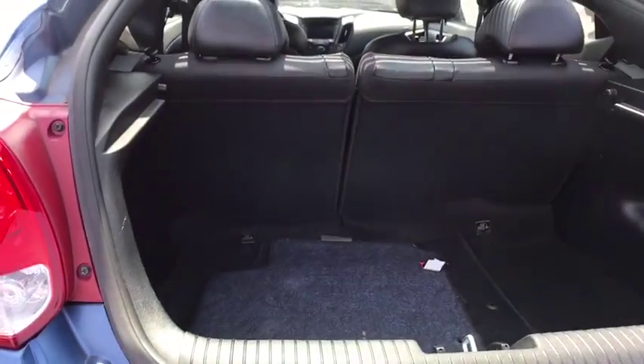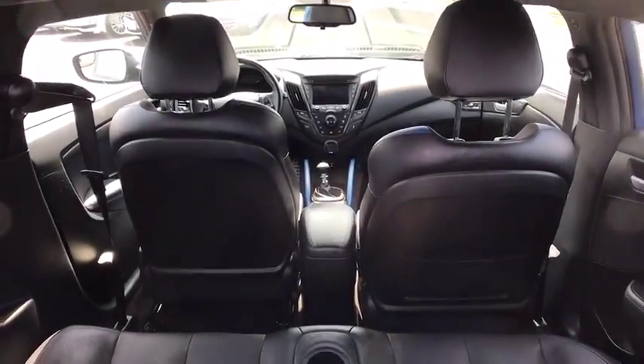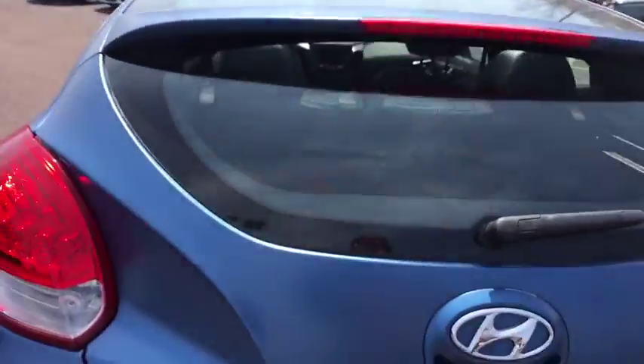Traction control, dual airbags, leather wrapped steering wheel, power steering, four-wheel disc brakes, center armrest, eight speakers, CD player, rear window defroster, power windows.